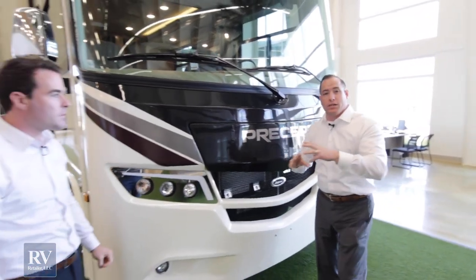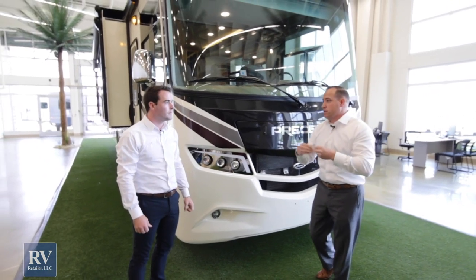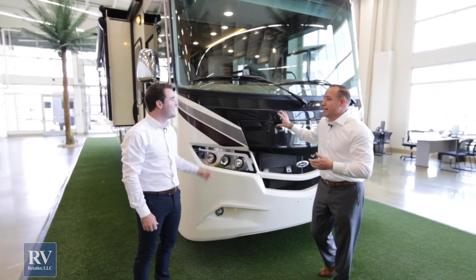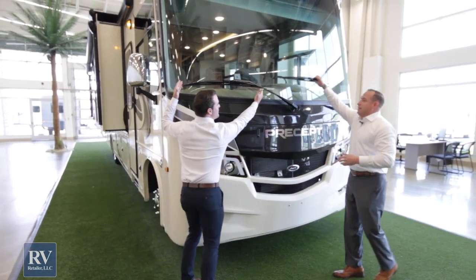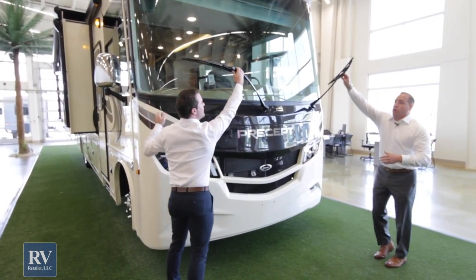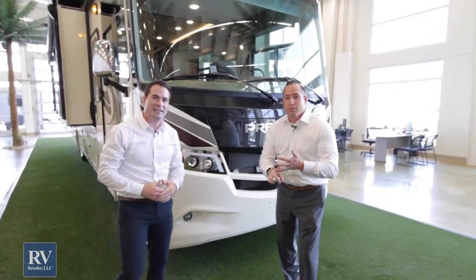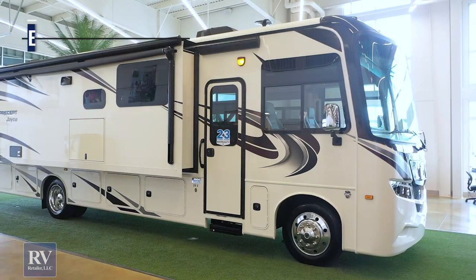Most brands put tons of stickers and decals that are peeling off just after you take delivery. Not the Jayco Precept. You also have bigger oversized windshield wipers. It's oversized, overbuilt. Some people say why? Well, it's Jayco — that's why.